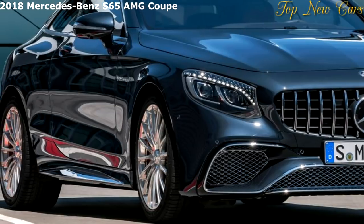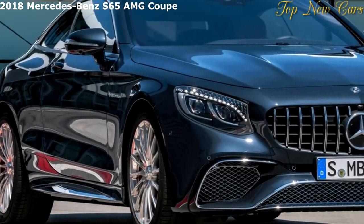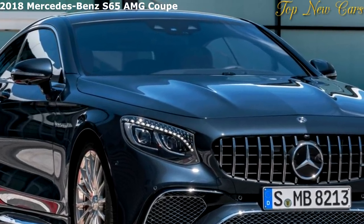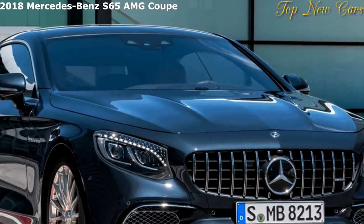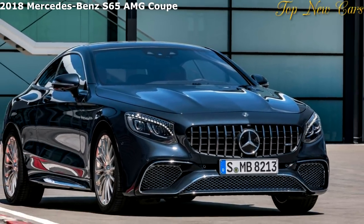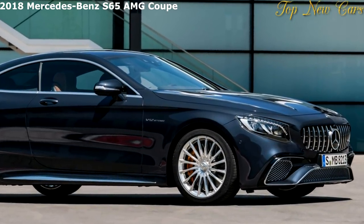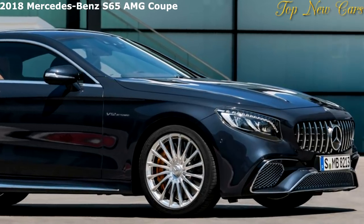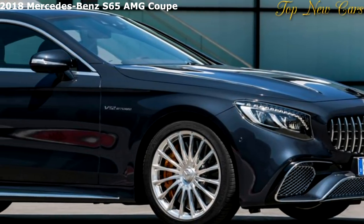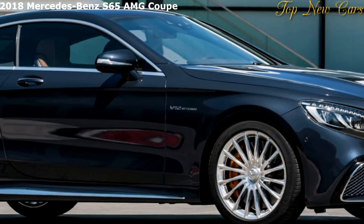In the S63 4Matic Coupe and Cabriolet, the AMG 4.0-liter V8 biturbo engine with twin-scroll turbochargers and cylinder deactivation supersedes the previous 5.5-liter V8 biturbo. Despite the smaller displacement, the new engine puts out 450 kW — exactly 20 kW more than the preceding model.